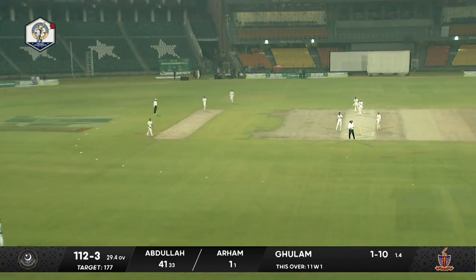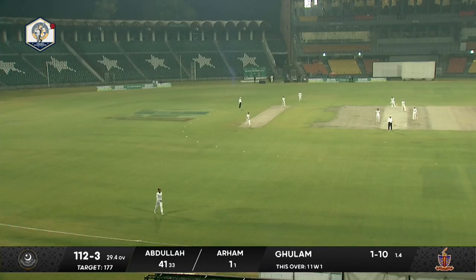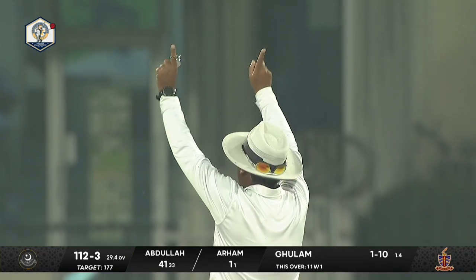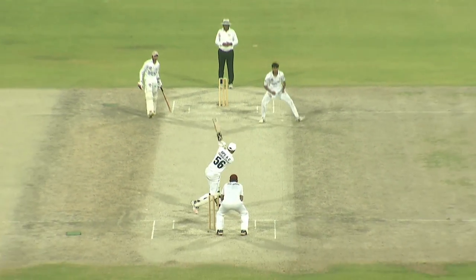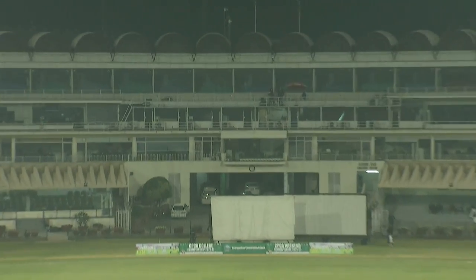But Ghulam Nabeer has played a big hit. This ball goes for six runs — it's a very wonderful stroke. This is the kind of stroke DPS Faisalabad need. This is the first six of the match, hit with Abdullah's bat.